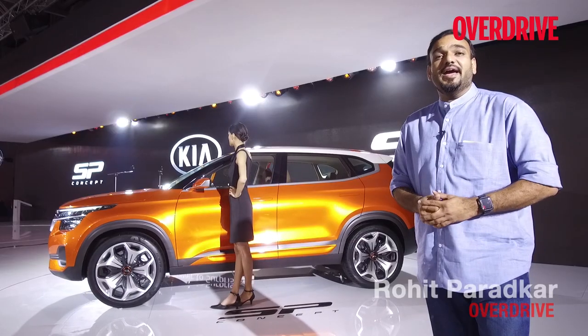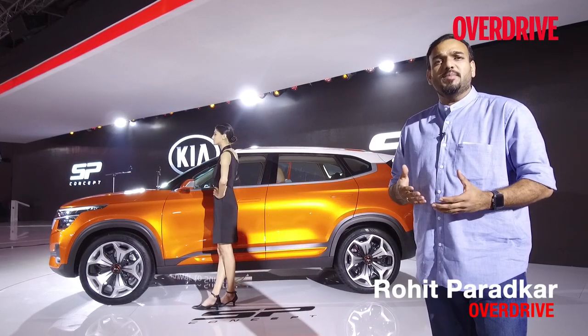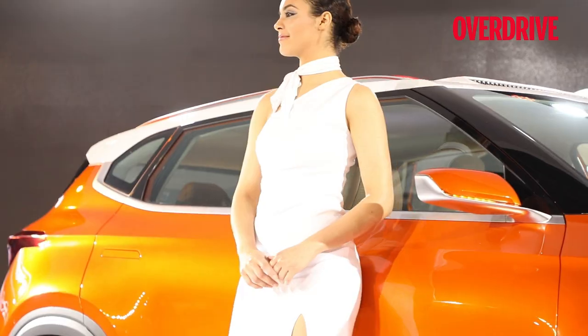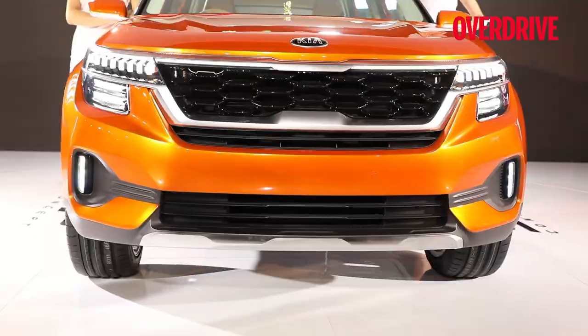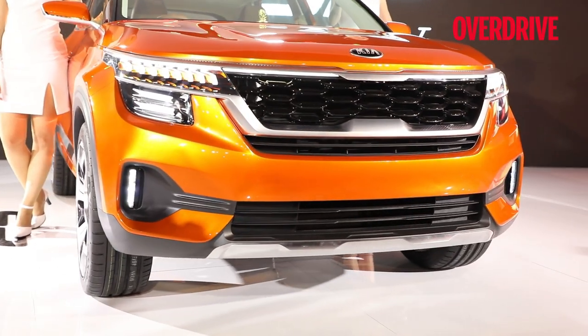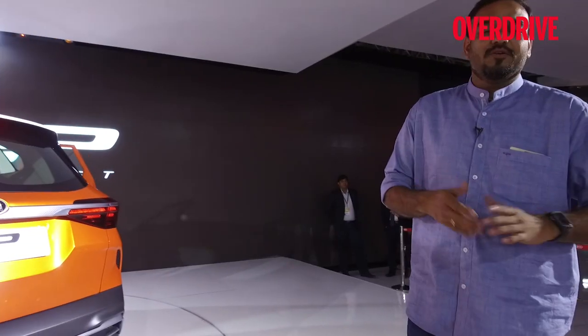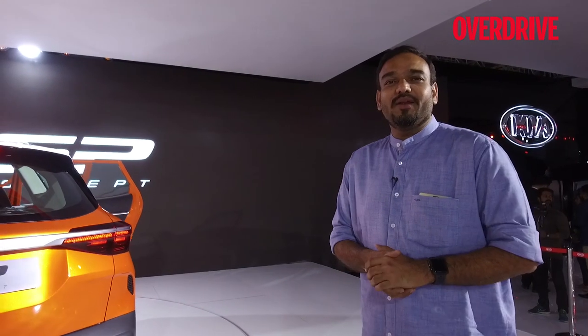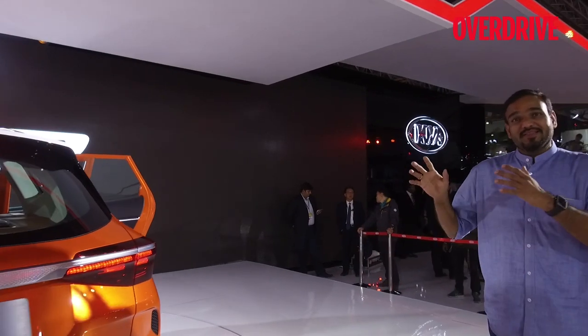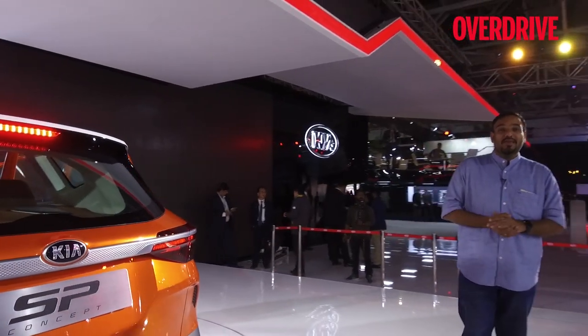What you see behind me is the Kia SP concept, which will take production shape and launch the Kia brand into the Indian market by the end of 2019. The specs have not been revealed yet — all that will be revealed in 2019 — but what you need to see here is that this concept is quite ready for production.